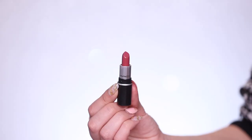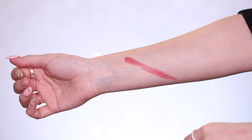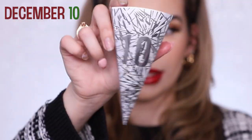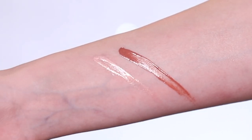Day eight is another lipstick in the shade Craving — their Amplified Cream formula, a gorgeous dusty rose with a natural finish and some shine. A little travel size bullet again. Day nine is another eyeshadow in the shade Carbon — full size, amazing.